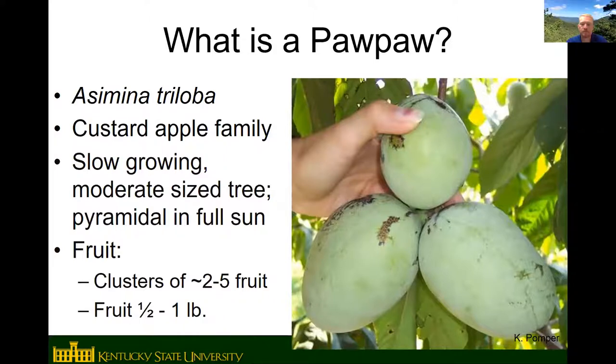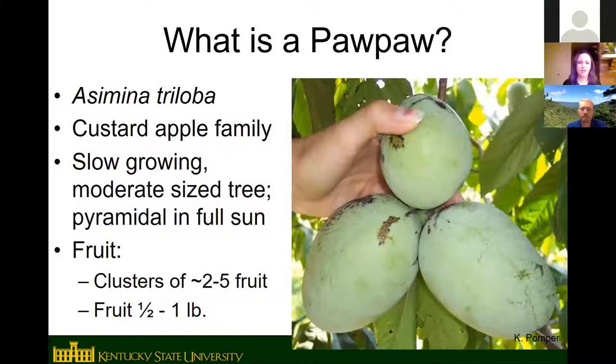Pawpaw is a pretty slow-growing, medium-sized tree with a pyramidal shape in full sun. You'll notice a big difference if you're used to seeing wild trees in the woods — trees in full sun are a lot more dense and pyramidal, while in the shade they grow more tall and skinny with an open, lanky appearance.